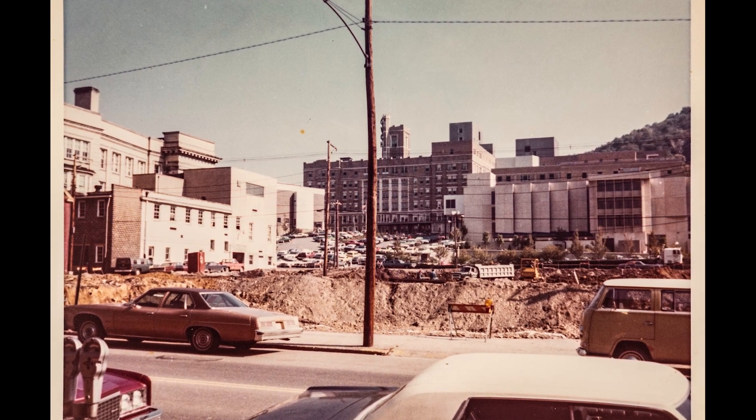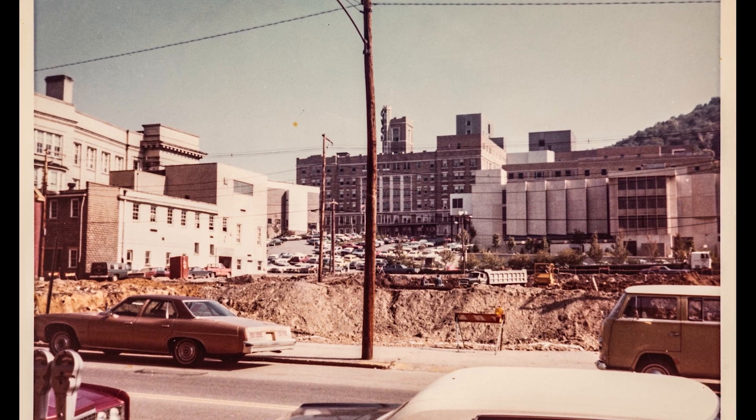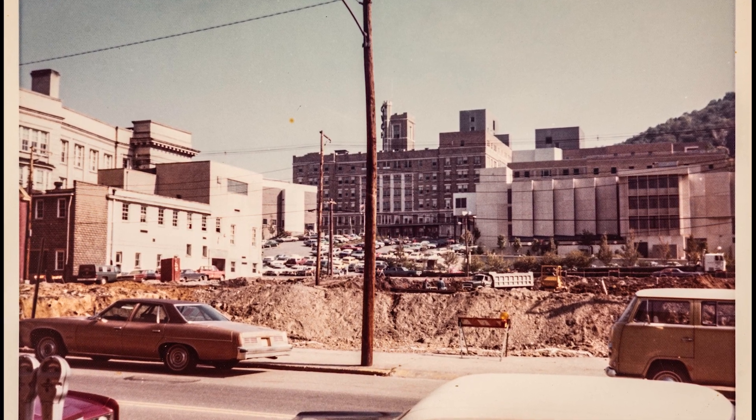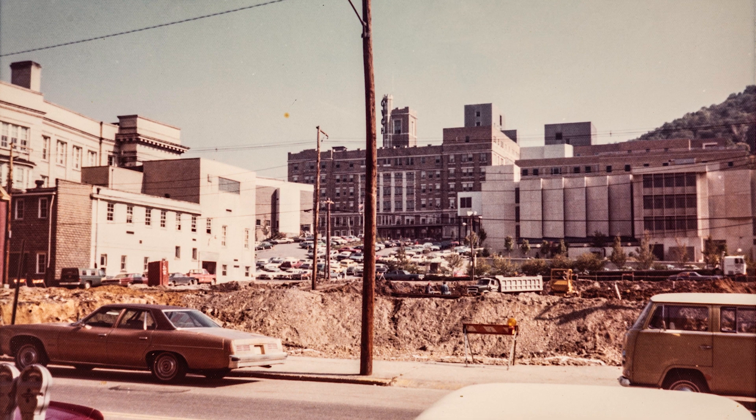In this first one, you're looking east toward High Valley General Hospital, and they're just preparing to build the addition of OVMC to that area.